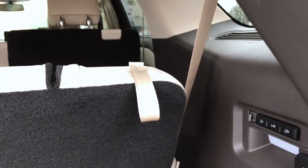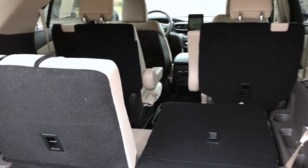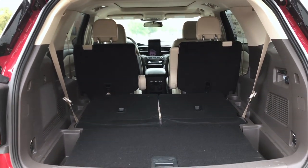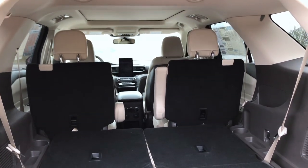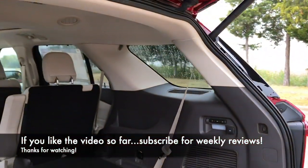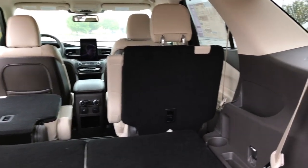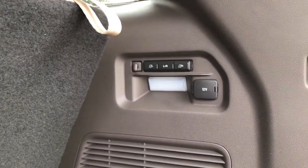The third row seats are power folding as well — you can fold both or just one. All you have to do is push the button and you don't have to hold it, which is nice. They fold really flat, so you've got a nice flat load floor. Even when the second row is up, you've still got really good space back here. To fold the second row down, just pull that lever and it goes nice and flat. There's no power for the second row, but it's still really easy. And there's a cargo light back there, which is always nice.